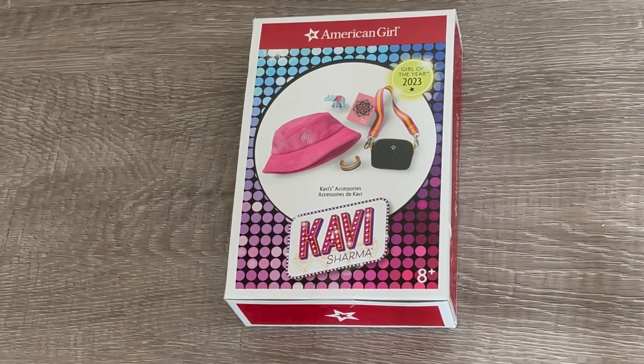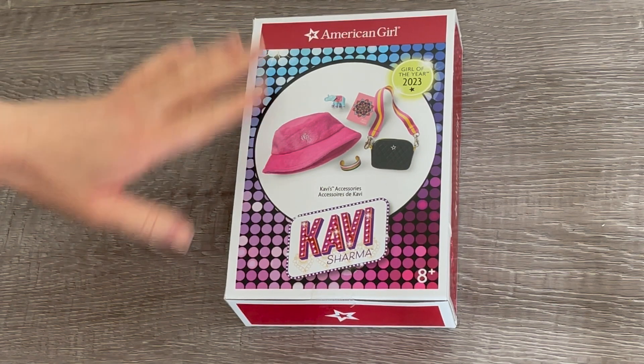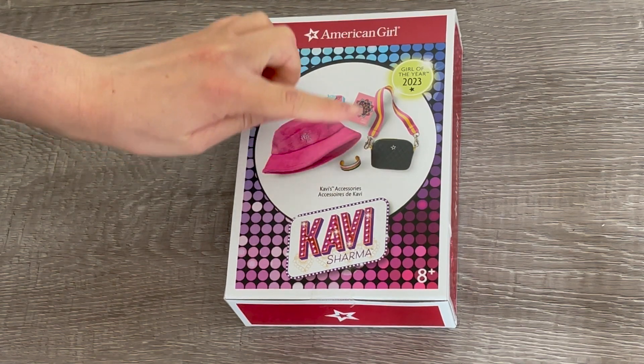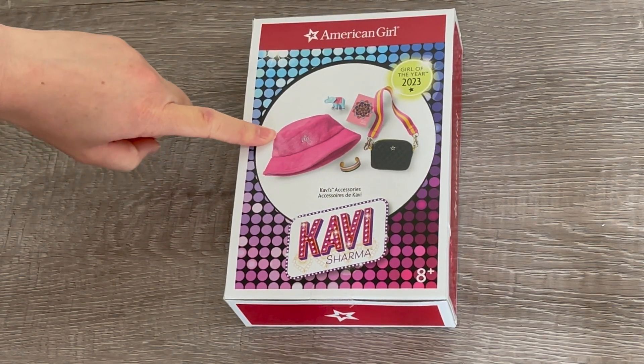I'm so excited to take a look at this set because of the bucket hat — it looks so adorable. This set is Covey's accessories; it comes with a few different items including a bag and some smaller pieces, but I'm definitely excited to see the hat itself.